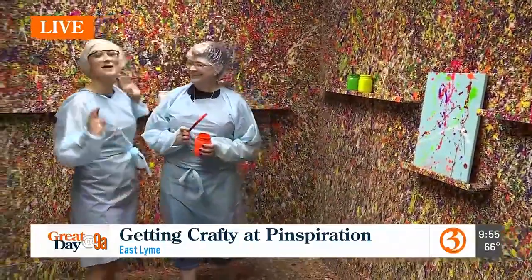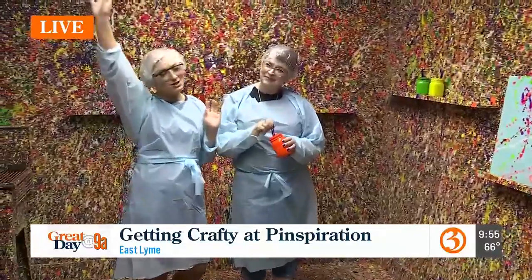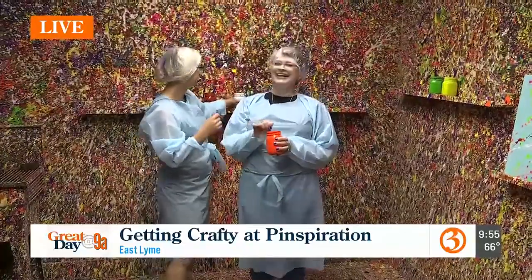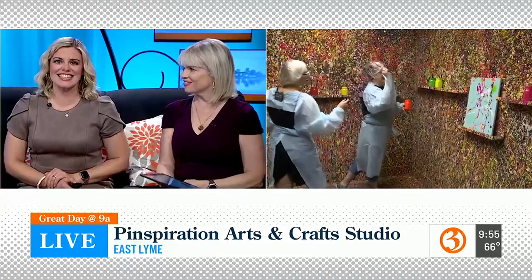Thank you so much, Sue. Everybody come on down to Pinspiration here in East Lime. You can't have a bad time — clearly not. Thank you, Marcy Pollock. How fun is that? I love that place.